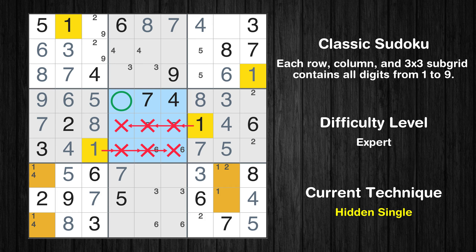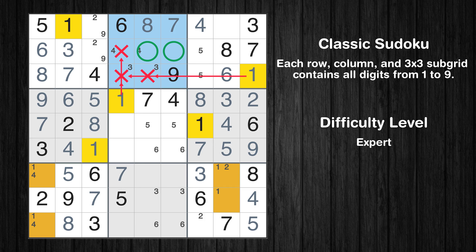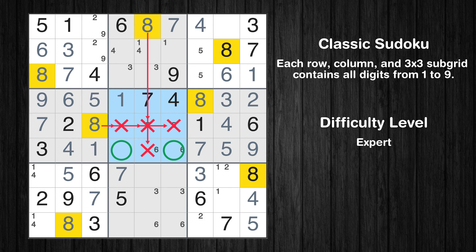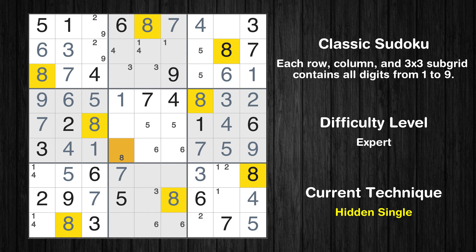In the fifth block, the number 1 can be directly placed. Only 2 is missing in the fourth row. Only 9 is missing in the sixth box. Only two positions left in the second box where value 1 can be placed. Only two positions left in the fifth box where value 8 can be placed. In the eighth block, the number 8 can be directly placed. Only one position left in the fifth box where value 8 can be placed.